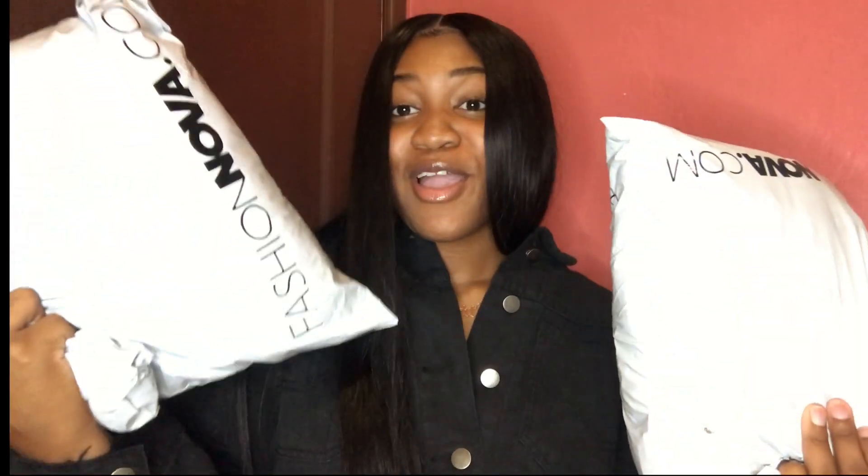Next we're going to Fashion Nova, because I got the most stuff from there. I ordered from them three times — it's just ridiculous, I had a problem. I put everything back into the Fashion Nova bags. I'm going to take everything out of the plastic and come back when it's all out, because I don't want to keep making noise.